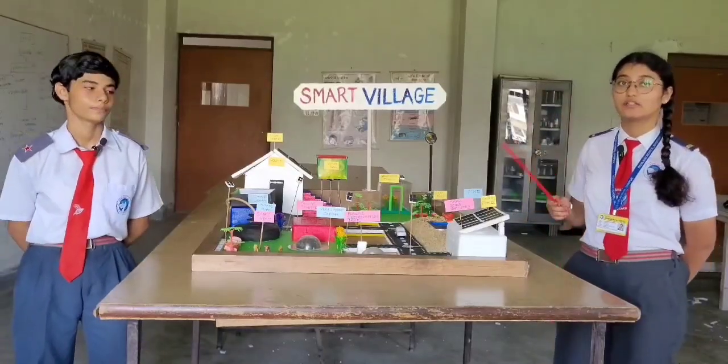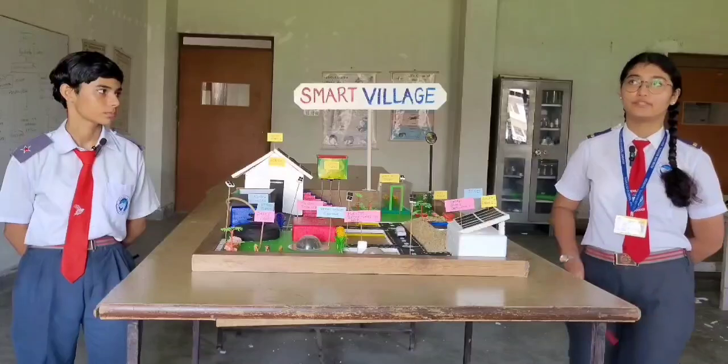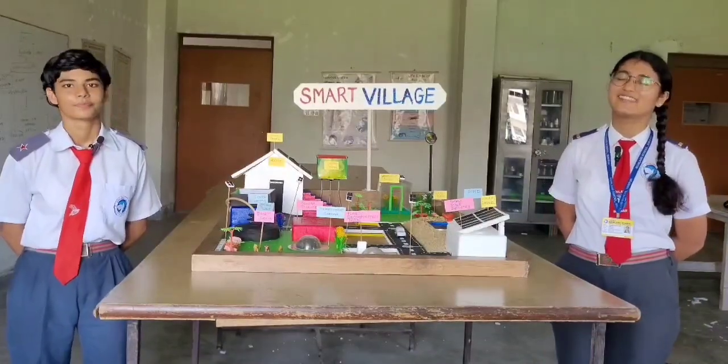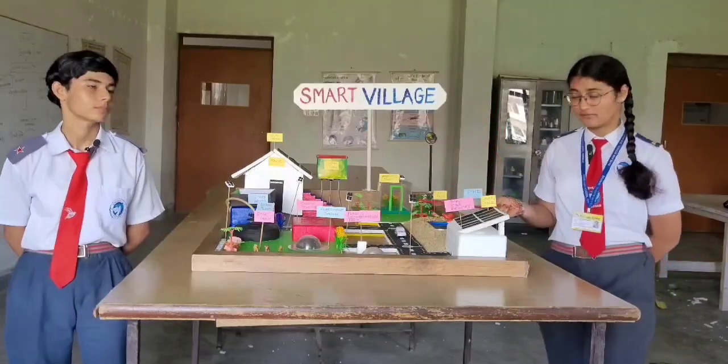Now here comes the solar panel house. In the solar panel house, solar panels are used to take renewable source of energy and then use it in lighting up the streets.